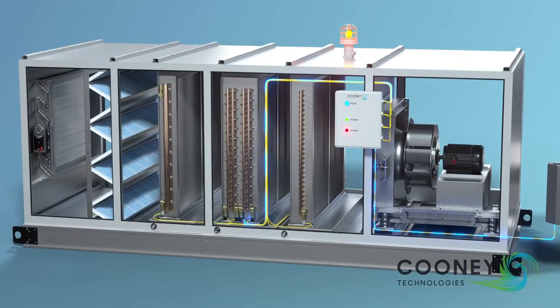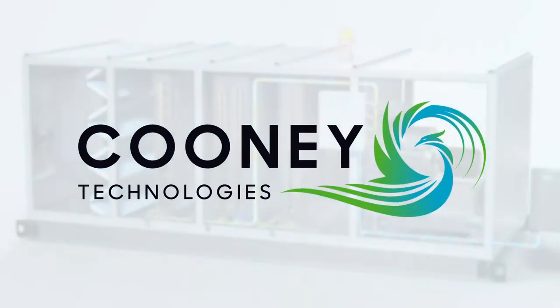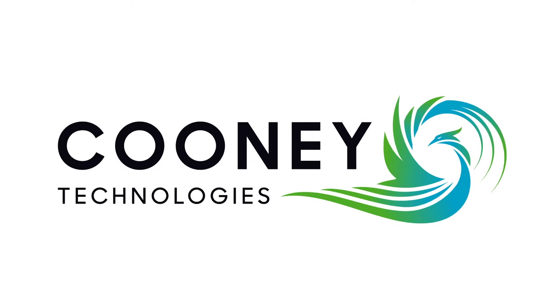CUNY Technology Smart Coil is an added layer of protection in the freeze block system. To protect your system, contact us today.